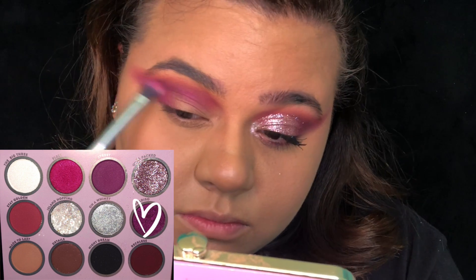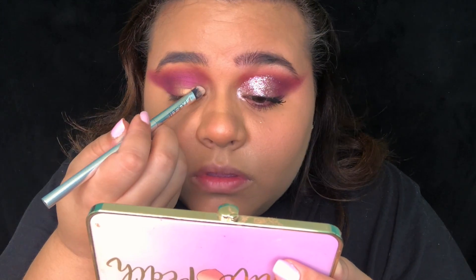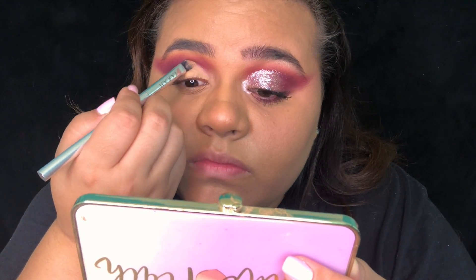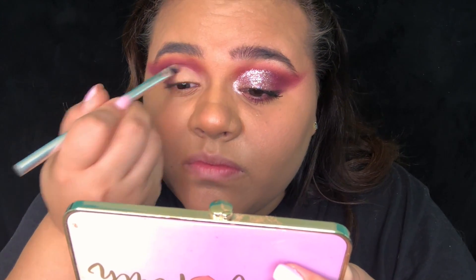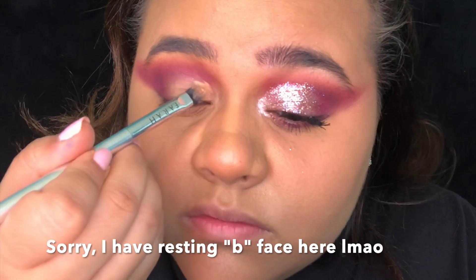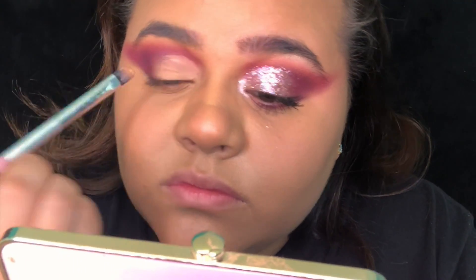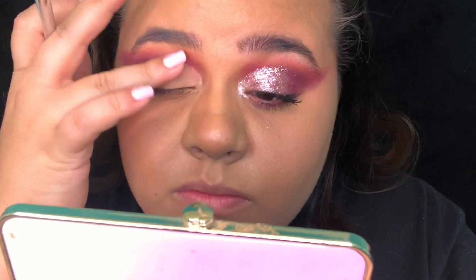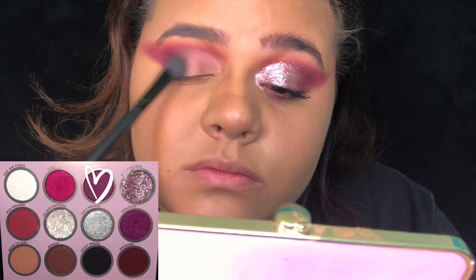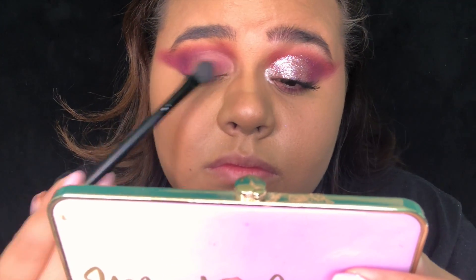We're going to go back to Paradiso and go over the black lightly just to blend it in a little more and soften it up. I am cutting my crease halfway using my Color Pop concealer. Going back to the color Silk Street, I'm going to lightly pack it onto where we had our concealer — only lightly packing it because I want it to be a lighter purple, just so it can have a background color for when we apply the glitter.